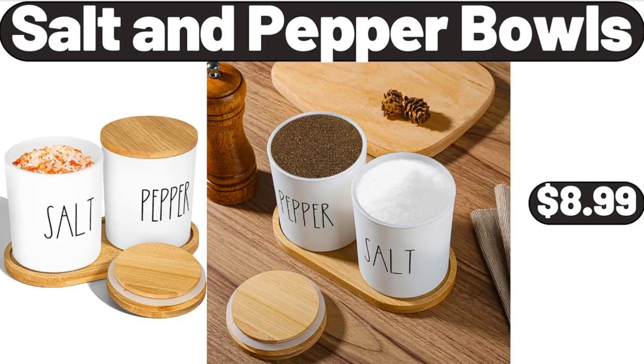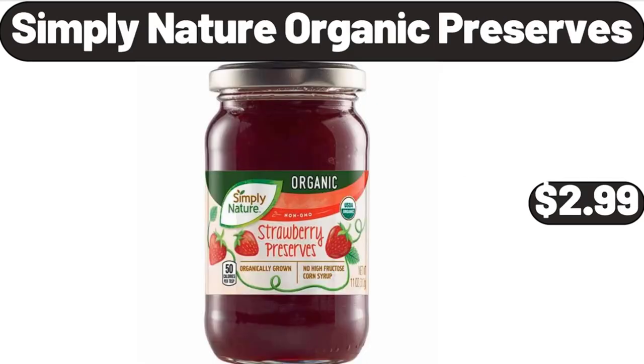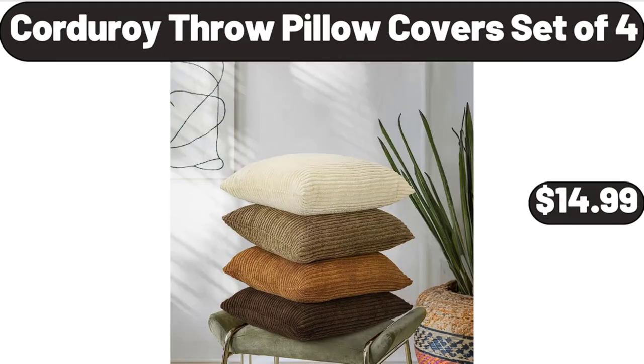Salt and Pepper Bowls, $8.99. Comfort Memory Foam Meditation Floor Pillow Set of 2, $14.99. Simply Nature Organic Preserves, $2.99. Corduroy Throw Pillow Cover Set of 4, $14.99.